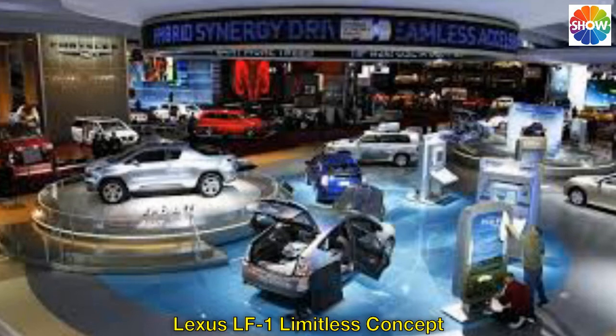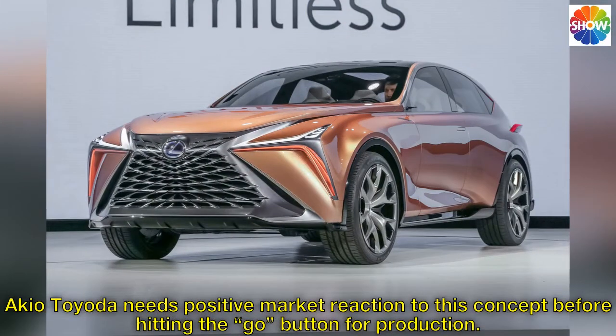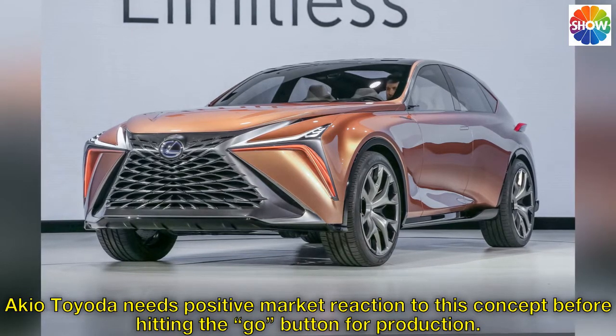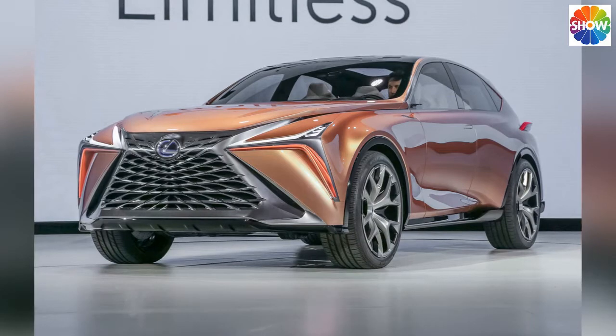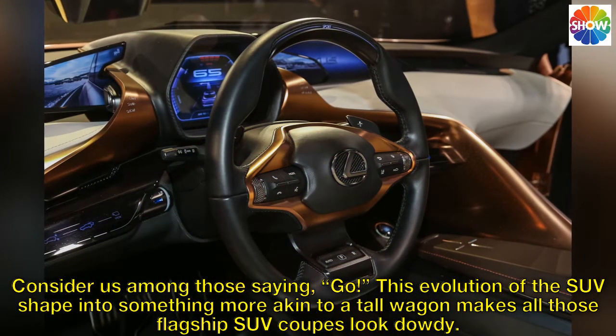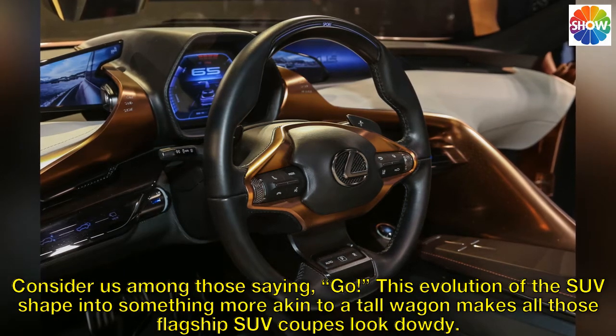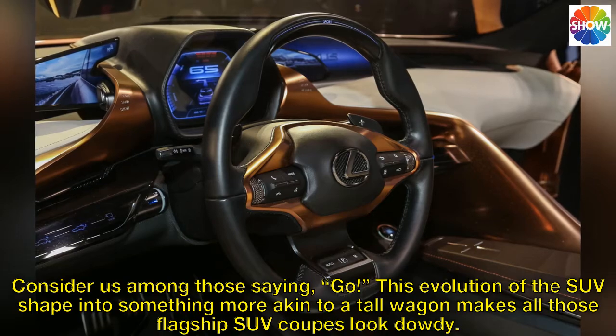Lexus LF1 Limitless Concept. Akio Toyoda needs positive market reaction to this concept before hitting the go button for production — consider us among those saying go. This evolution of the SUV shape into something more akin to a tall wagon makes all those flagship SUV coupes look dowdy.